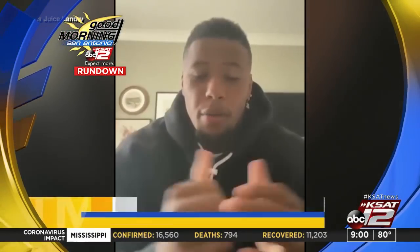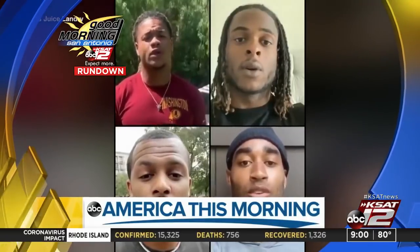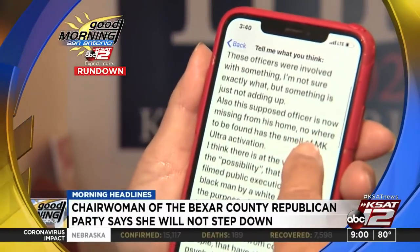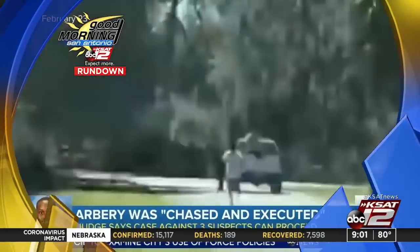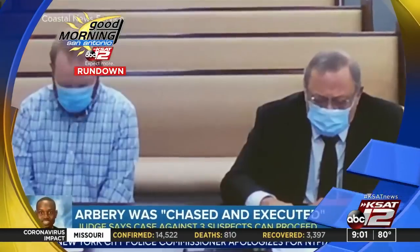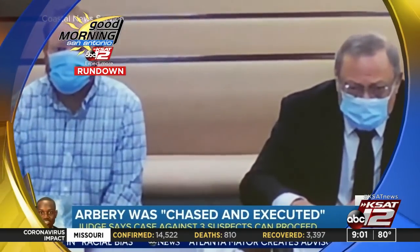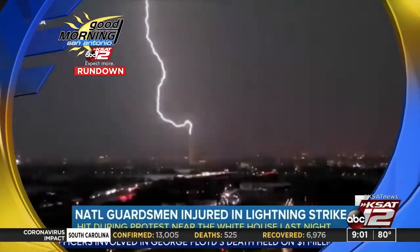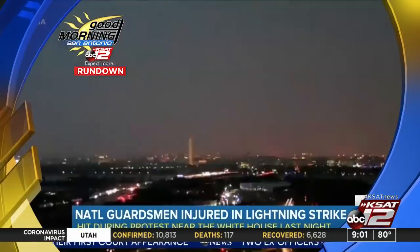That powerful message from NFL stars was posted last night calling on the league to condemn racism. It comes on the heels of a new apology from Drew Brees. The chairwoman of the Bexar County Republican Party said she will not step down despite calls for her resignation from the governor and Senator John Cornyn. And we are learning disturbing new details about the final moments of Ahmaud Arbery's life. During a hearing Thursday, an investigator testified that suspect Travis McMichael shot Arbery and used the N-word as he stood over his body.